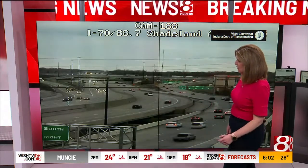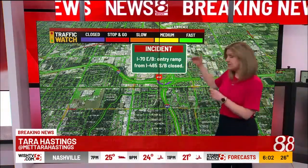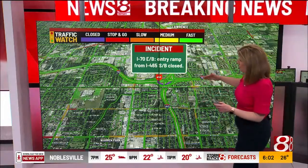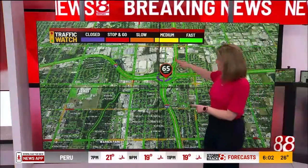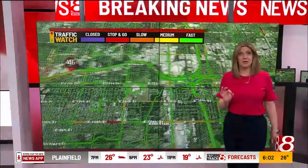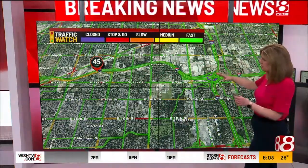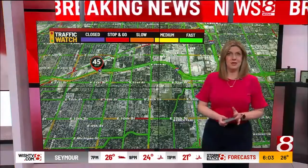That is the good news — it's on the slower side, but at least it's open. The 465 southbound ramp onto I-70 east is going to remain closed for several more hours. If you have to head along that route, you want to utilize 465 north or south. We did have a backup all the way back to Emerson earlier thanks to that closure, but now traffic is flowing a little bit better and we are seeing many improvements as we head into the evening rush hour.